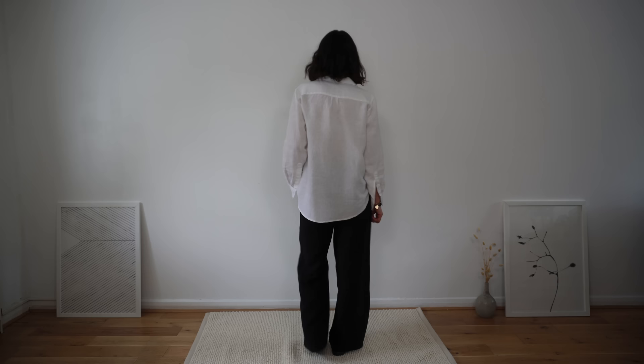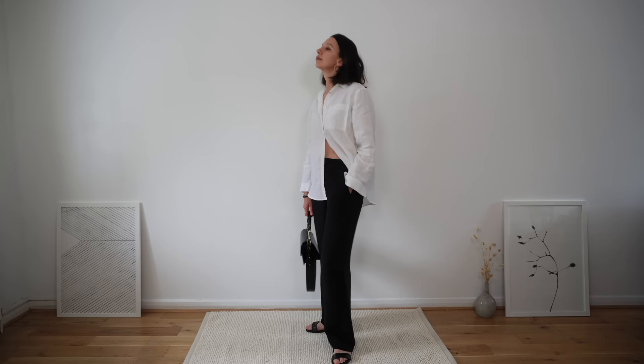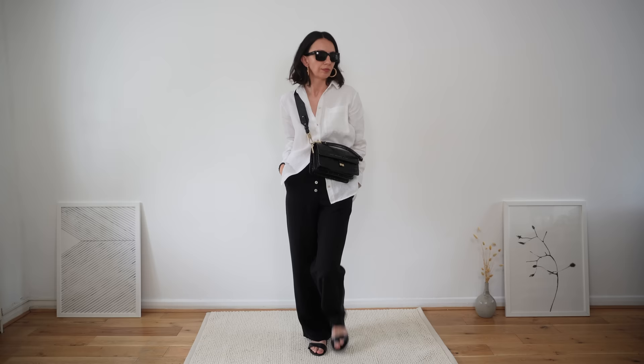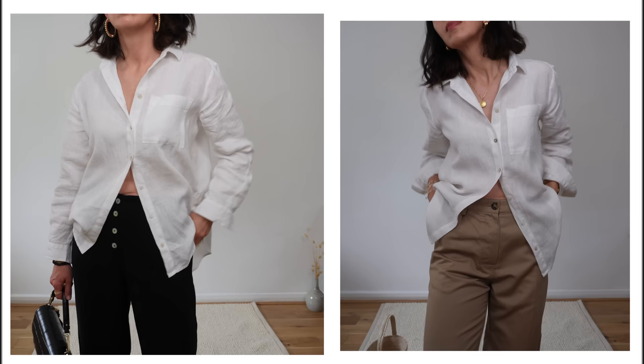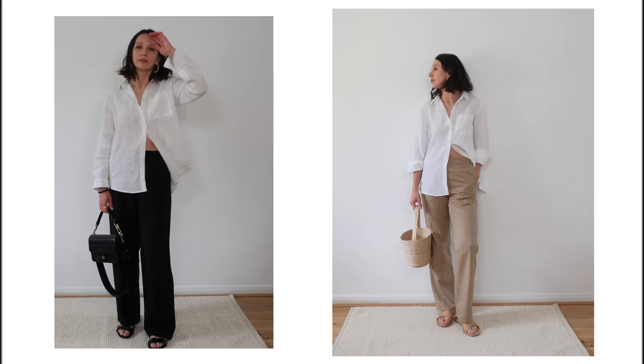Wide leg trousers and an oversized linen shirt is such a summery, breezy look. When it's hot, especially in the city, I don't want to wear anything tight or close to my skin — that's when I decide to wear an all-over oversized look: wide leg trousers with a loose linen shirt. Just do two or three buttons up on your shirt and you'll have a very cool look. Perfect for summer in the city, but also a weekend on the beach or a city break with your family. Here I prepared two looks simply by swapping the trousers. This look works really well with any trousers; however, make sure you pair your linen shirt with natural material wide leg trousers.